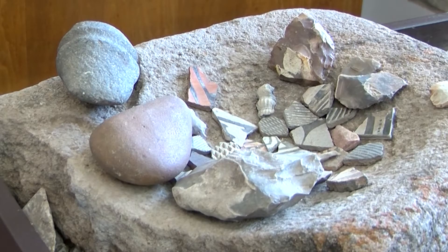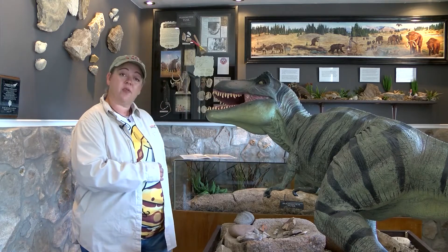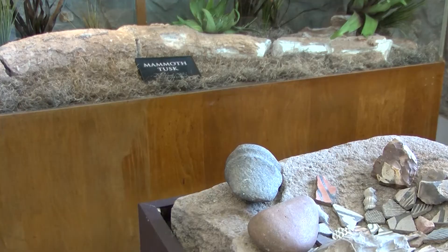However, there's one that blows the rest out of the water. We also have a mammoth tusk that was found on the Sonora golf course by a junior high student in 1991.